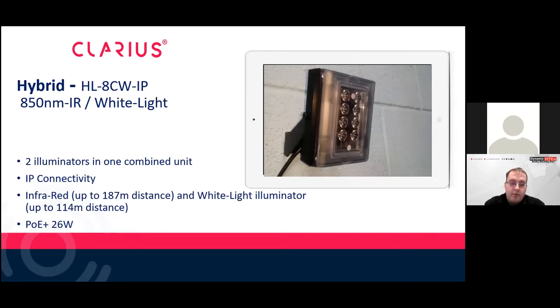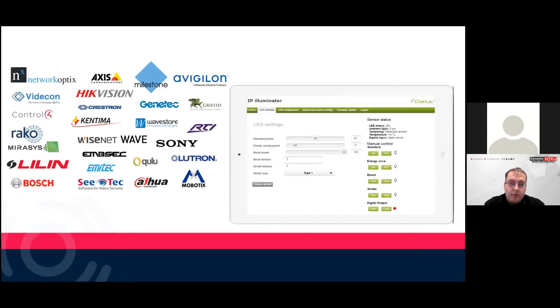The Clarius Hybrid is PoE Plus and is networkable through the onboard web browser. You could create different events through your VMS with the white light — it could come on in the evening giving 5% light, and then if a detection area, line crossing, or motion detection gets triggered, you could put the light to full brightness.